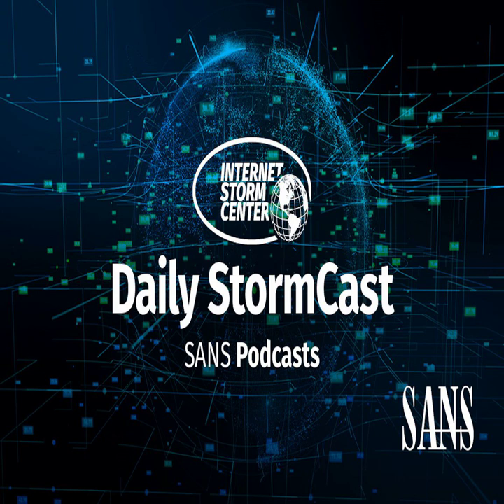Hello, welcome to the Friday, May 20th, 2022 edition of the SANS Internet Storm Center's Stormcast. My name is Johannes Ulrich and today I'm recording from Jacksonville, Florida.